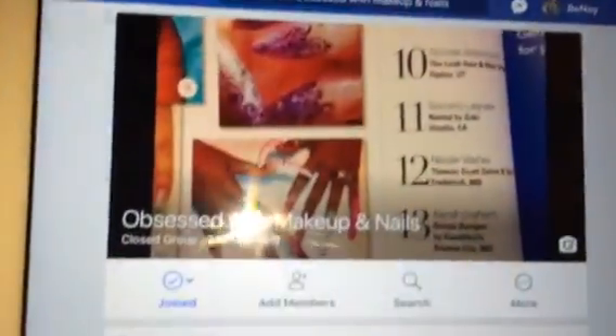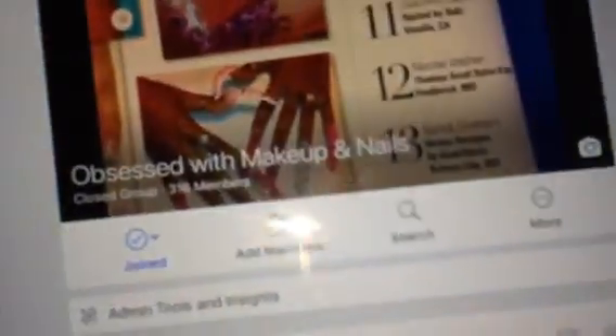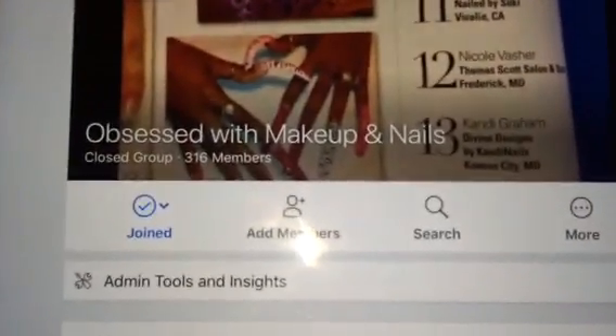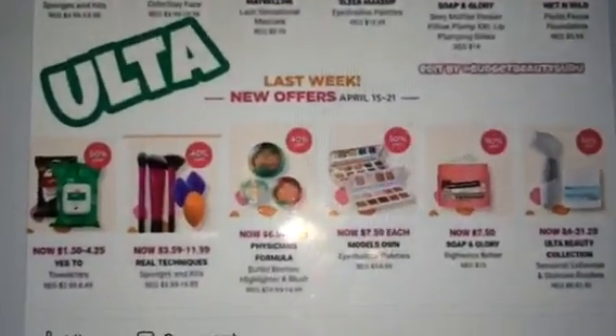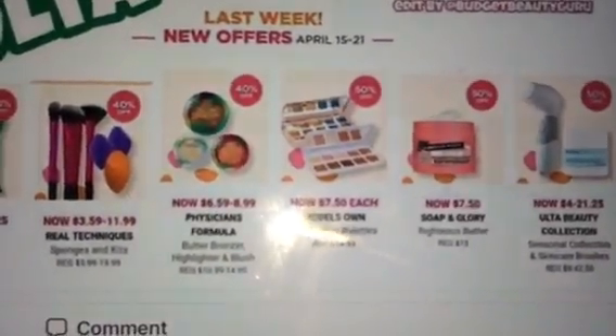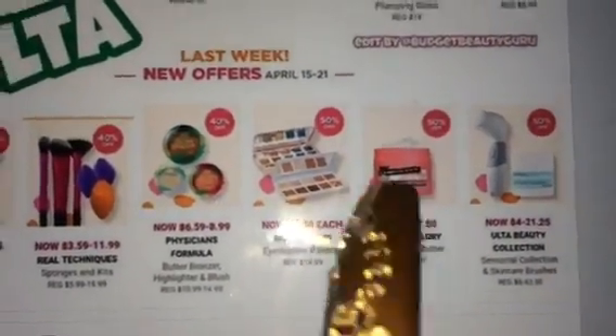Hopefully you guys are following my page — it's called Obsessed with Makeup and Nails. I did post everything that Ulta has on sale for this week: there are the Real Techniques brushes, sponge, Physicians Formula. I went for the Soap and Glory Righteous Butter but they were sold out.